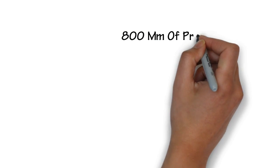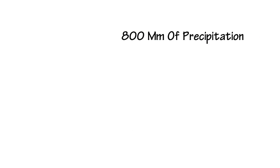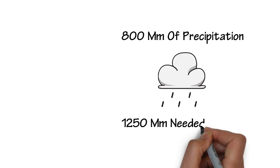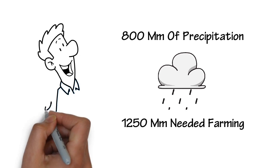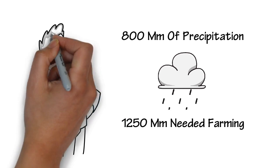The GDA experiences 800 millimeters of precipitation annually, which is less than the ideal rainfall of 1,250 millimeters needed for perfect farming, but is still better than the northwestern region, which gets 2,200 millimeters annually.